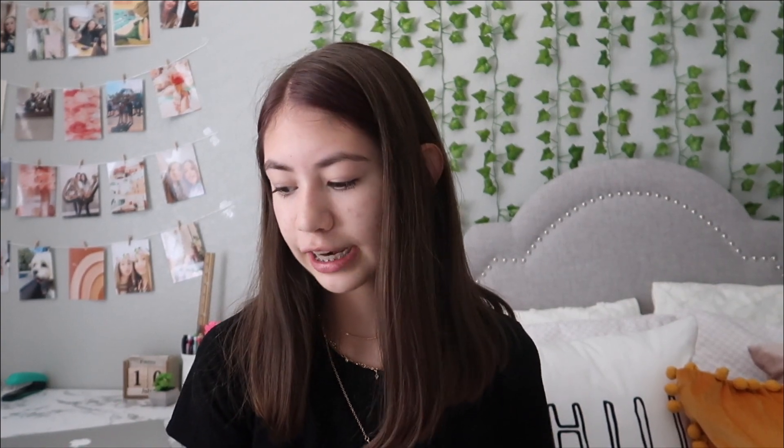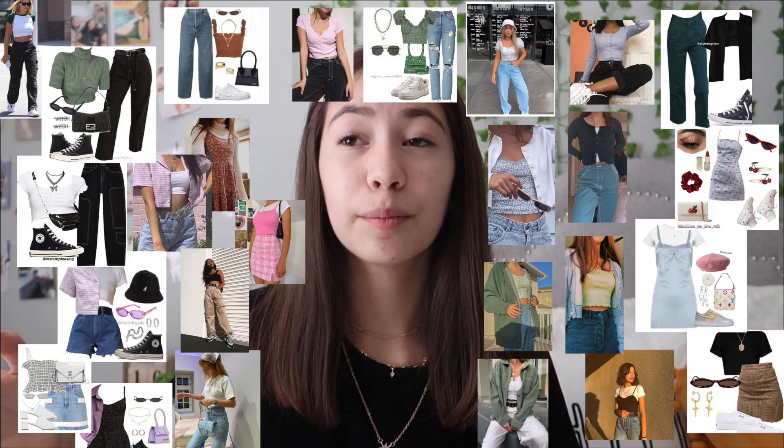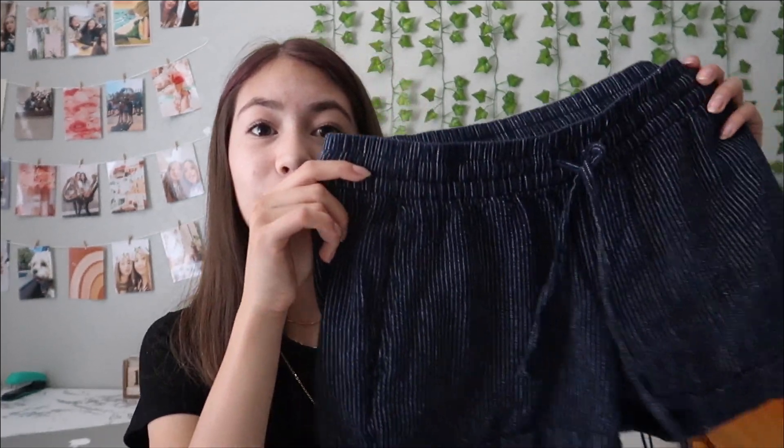The last store I got stuff from was Old Navy. I just wanted to get some summery clothes because it's been really hot where I live — lately it's been in the 90s and apparently yesterday it hit 100, which never really happens here. I know my style is all over the place because I like a bunch of different styles, but I'm working on it.